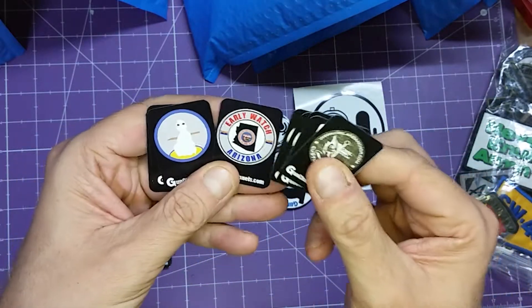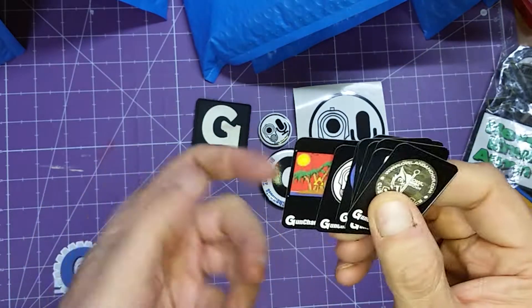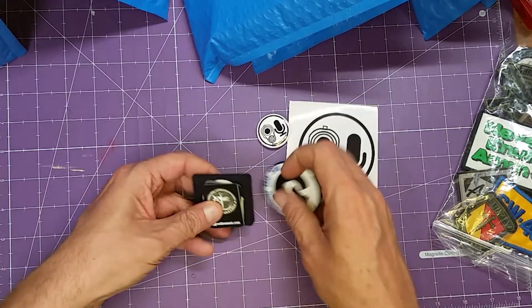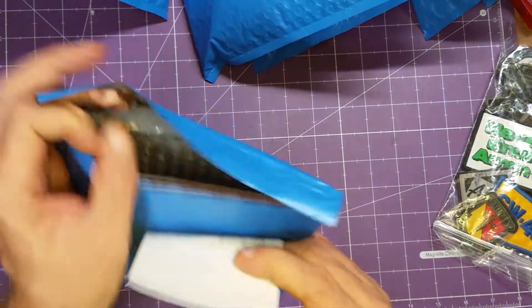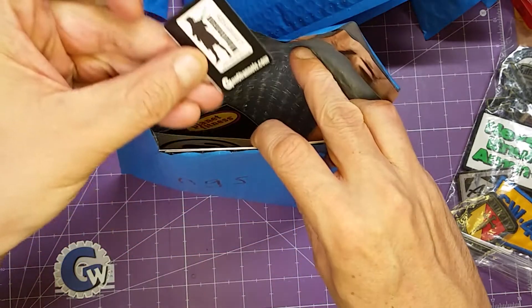There's also Biker Bob, Early Watch, Snaggy, another daily gun show, and Island Z. So you get a couple of different versions of the trading cards, a bunch of gun channel stuff, and the daily gun show. Of course there's a chance to get the extra ten over there as well, and we'll throw in that Minuteman University.